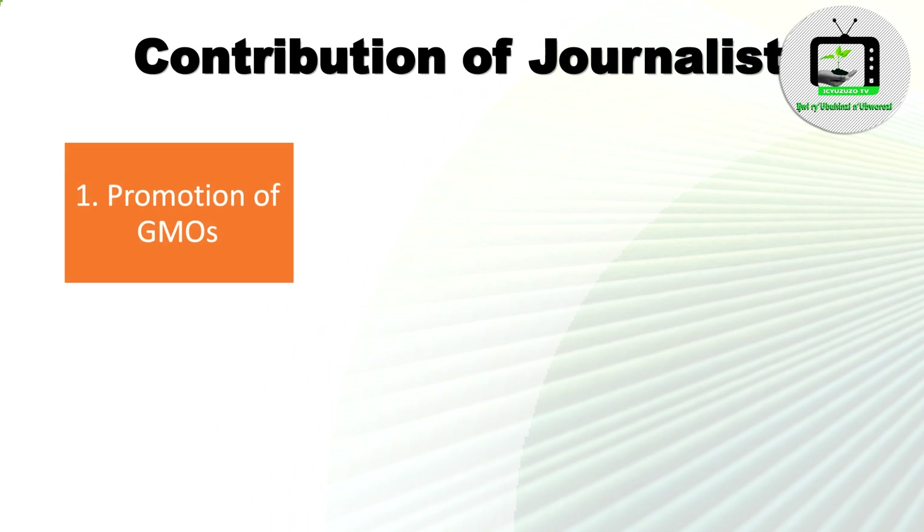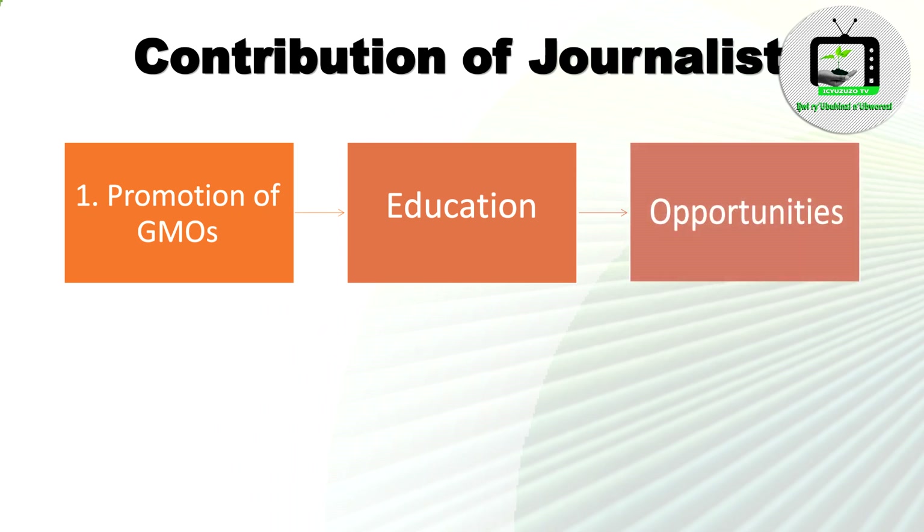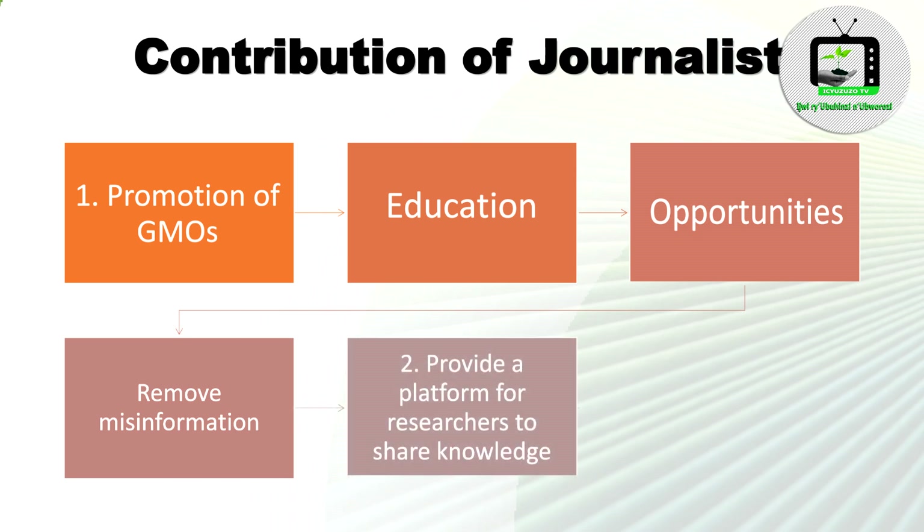Contribution of agri-journalists in GMO sensitization: 1. They can promote GMO crops by educating their audience and sensitizing opportunities, to remove misinformation and myths. 2. They can provide a platform for researchers to share knowledge.